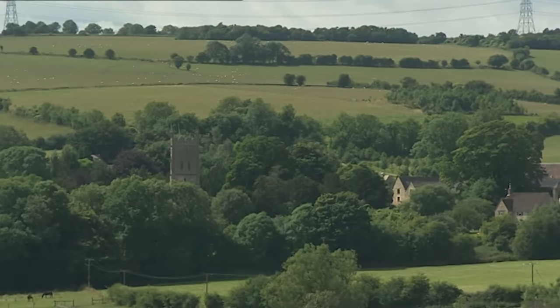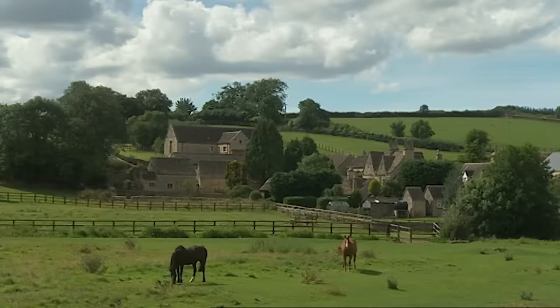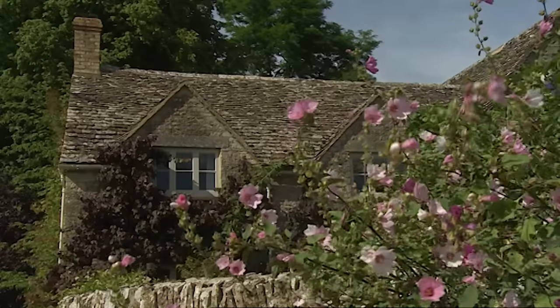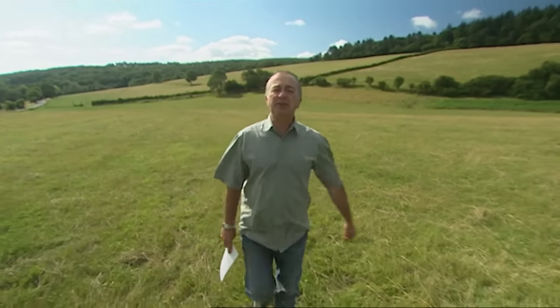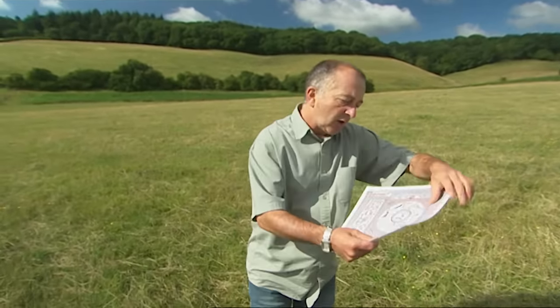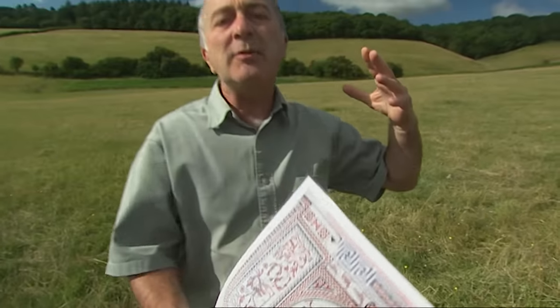This is Withington in the Cotswolds, an area of outstanding beauty with a lot of rich farmland and some very classy houses. In Roman times it seems to have been pretty much the same, because 200 years ago a ploughman somewhere around here discovered a huge villa. Excavations revealed some exquisite mosaics, but no one was able to date the villa and there's no record of exactly where it was. But that's just the beginning of our story.